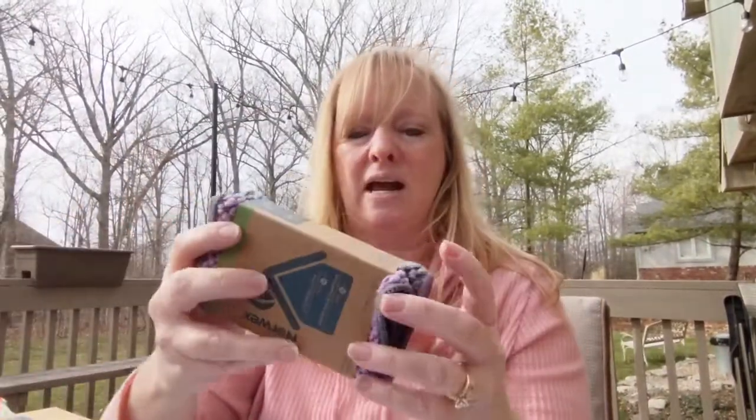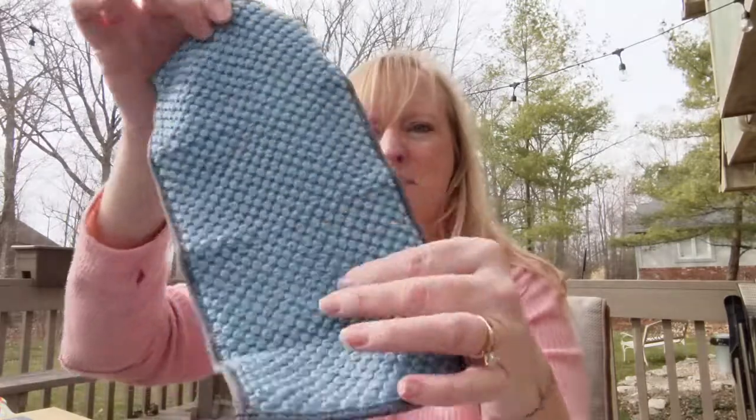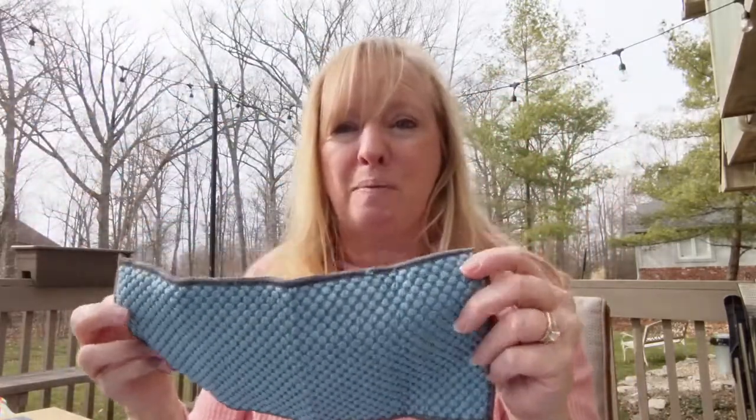These are designed to be the size of a half-sheet paper towel and they're in these gorgeous colors. So instead of grabbing for a paper towel, you grab for a counter cloth, and these are made with 70% recycled materials.